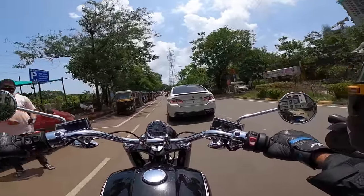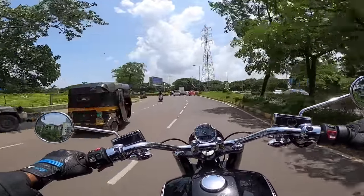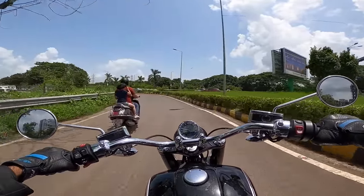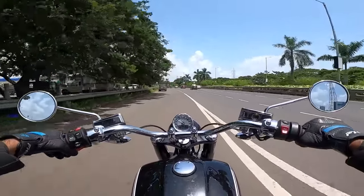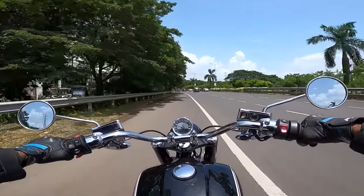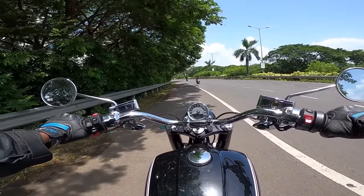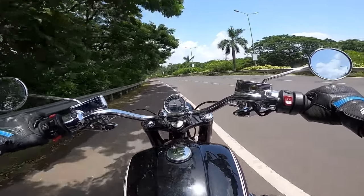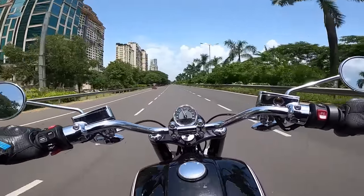Onto the throttle it feels nice. The engine has a lot of character — that's the reason they've gone for a boxer engine. We are in Rock mode; there are three modes: Rock, Roll, and Rain. Rock is full power, Roll is mid-level, and Rain is obviously traction-control mode. The braking performance is really nice but initial bite is missing — which is something you expect from every cruiser. The gearbox is slick-shifting and the clutch is kind of light. In first gear redline is 5700 RPM at 80 km/h, then into second.